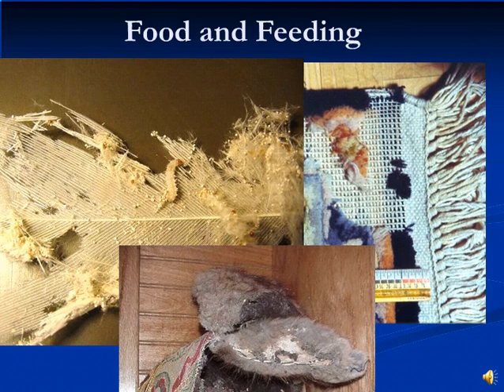Synthetics, cottons, and other plant materials are not attacked by the webbing clothes moth unless these items are stained with food or body oils. Although synthetics may be ingested, they cannot be digested.